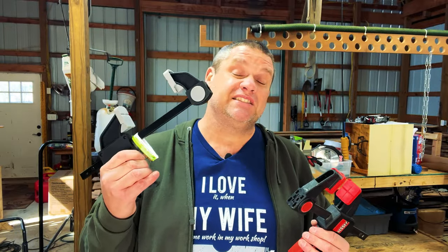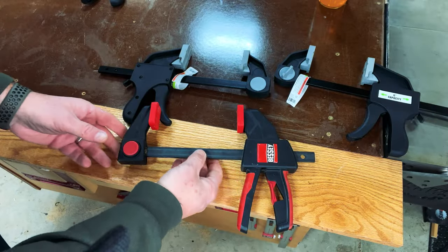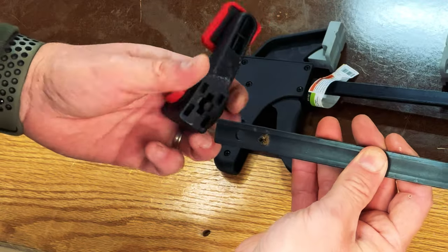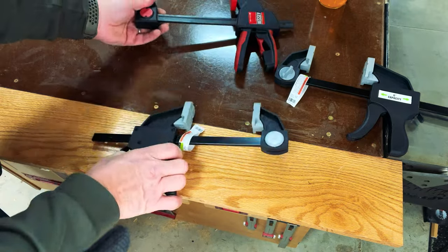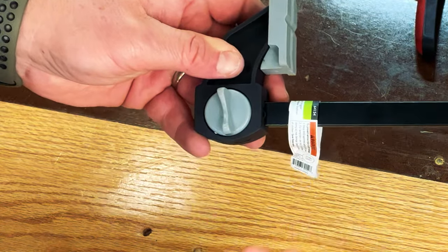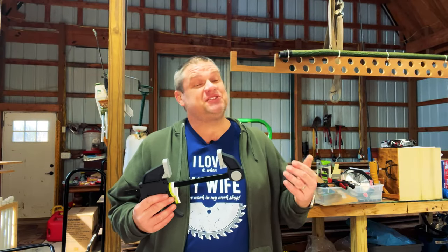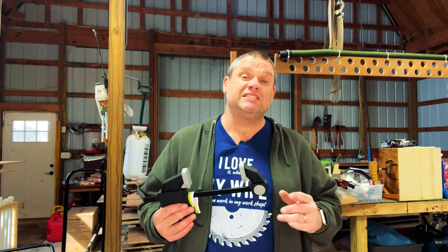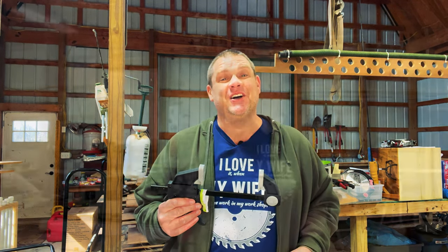The Bessey has a slightly more comfortable handle, but the Pittsburgh really isn't that bad. Both clamps can also be used as a spreader. The Bessey has a very easy way to detach and reattach the jaw; the Pittsburgh has a little knob on the other side that you unscrew to do the same. Even though these clamps don't have the Bessey name on them, if I can get four of these for the price of one Bessey, these may be my new go-to clamp — though only time will tell.